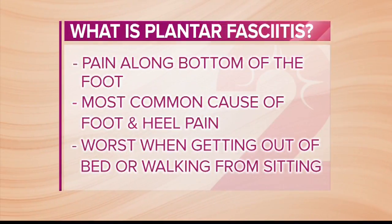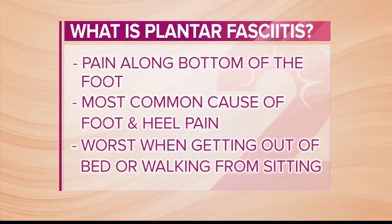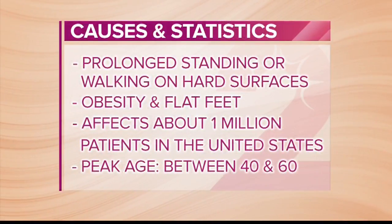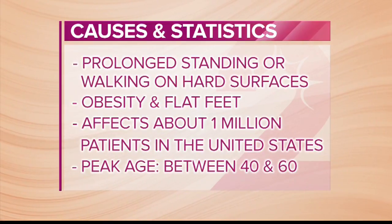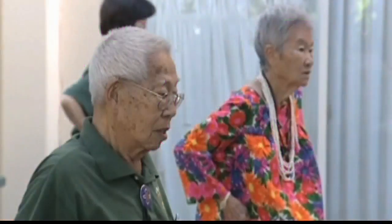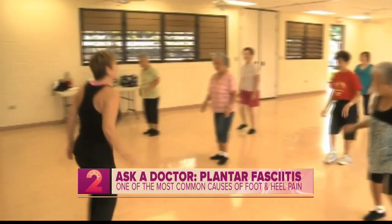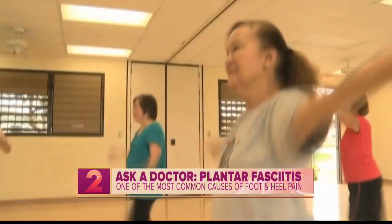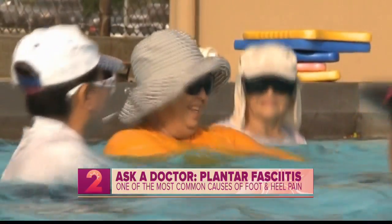So what causes it and who commonly gets it? The people that get it are usually runners, ballet dancers, jumpers, people with prolonged standing on hard surfaces, and walking barefoot can all lead to plantar fasciitis. The peak age of onset is between 40 and 60. Runners tend to get it about a decade earlier, around 30 to 50, because of the pounding on their heel from running.